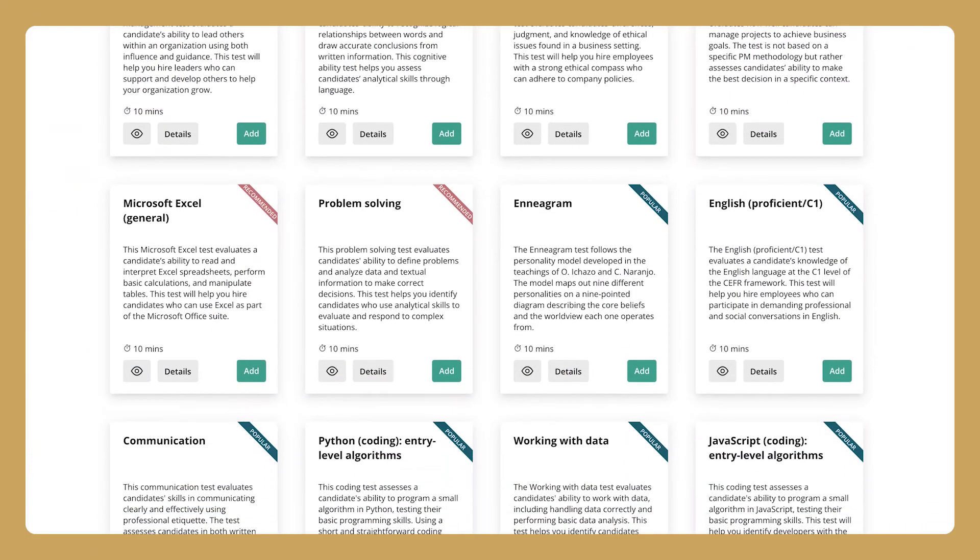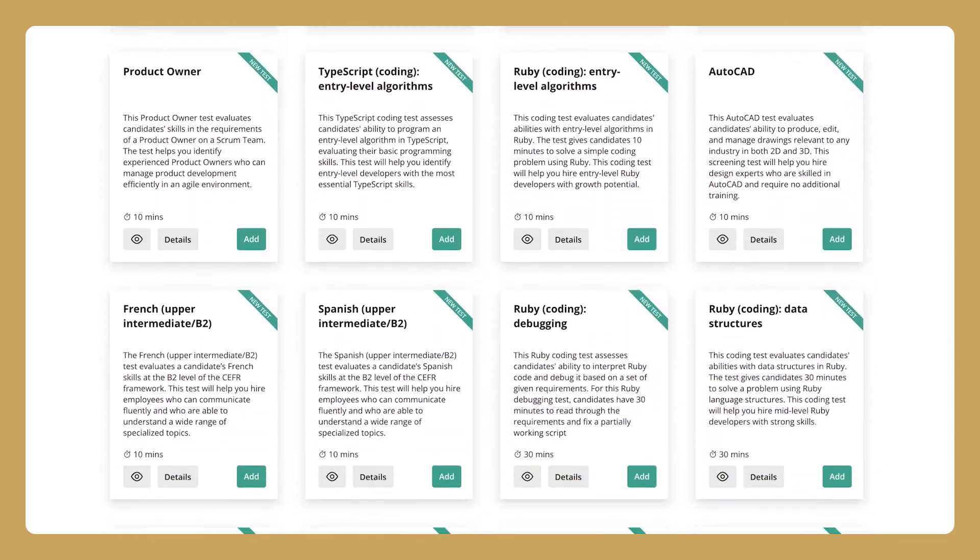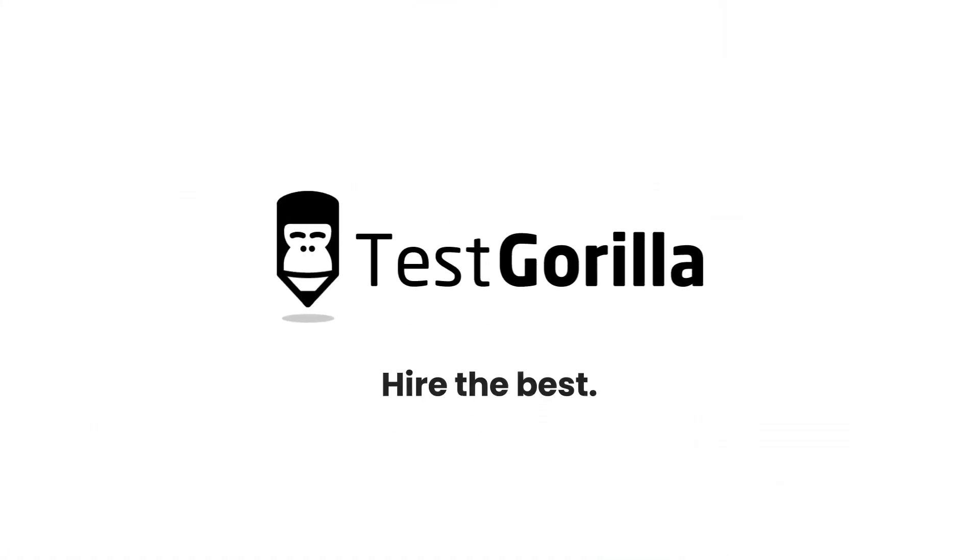So that's the science behind TestGorilla. Want to see more reasons why TestGorilla is the best way for you to hire? Take a look at our extensive library of scientifically validated tests. TestGorilla — hire the best. No bias. No stress.